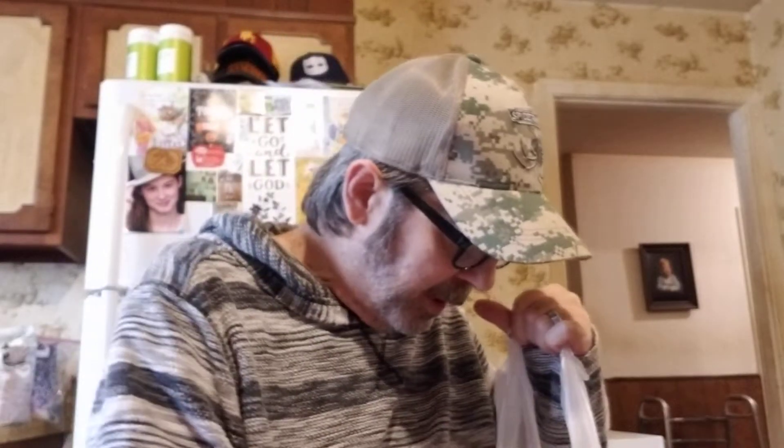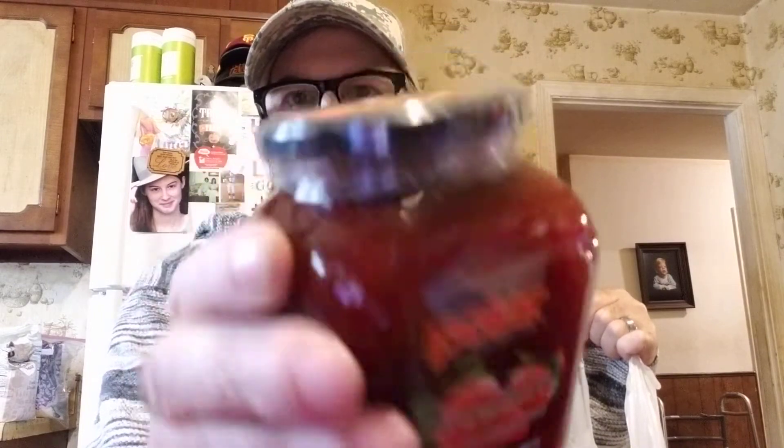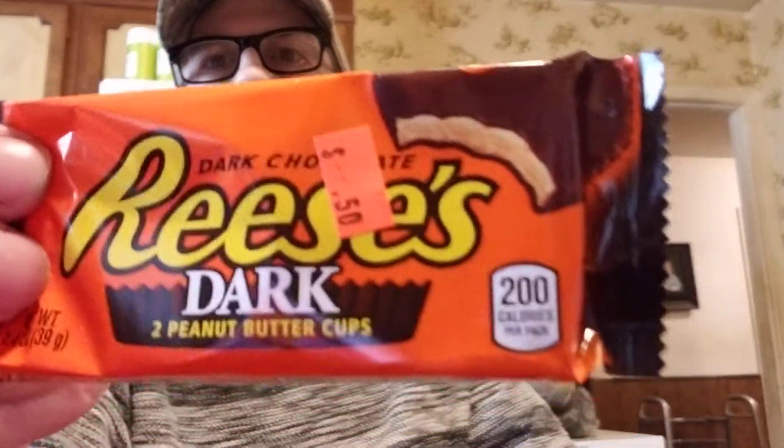Joy got strawberry fruit preserves — a big 18-ounce jar for $1.99. We've tried their other preserves and they're awesome. We also got three Hershey's dark chocolates at 50 cents each.